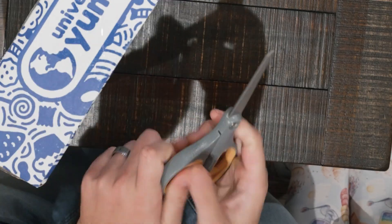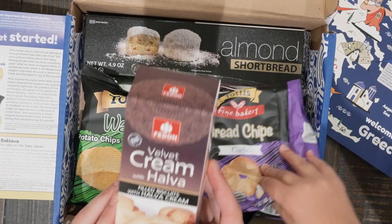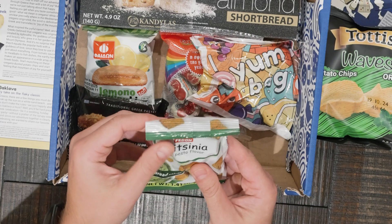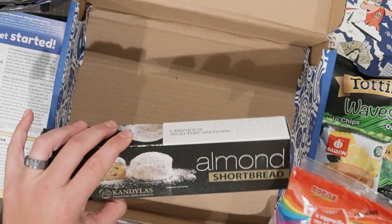Alright, how do you open this box? Use the scissors. Away we go to Greece. Let's probably not read the book. We've got a velvet cream with halva-filled biscuits with halva cream. This one says bread chips. Toddy's waves potato chips. Crissina. Almond baklava. A yum bag. Lemon pataki, a lemon pie — that looks good. And then something I can't even read — is this even English? Almond shortbread. Let's dig in, guys.